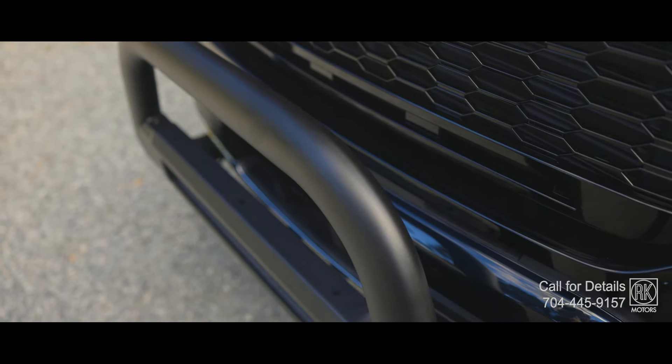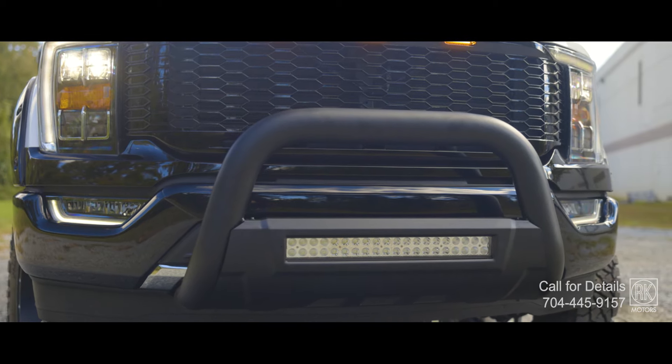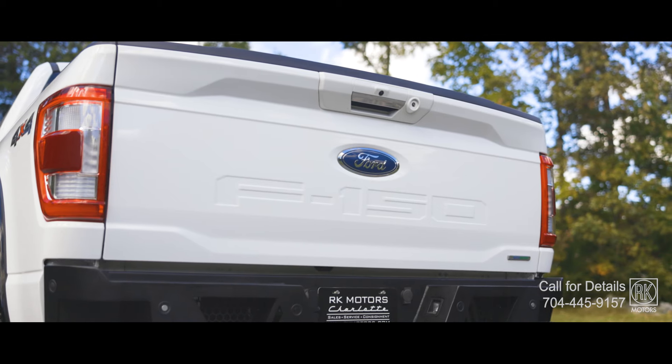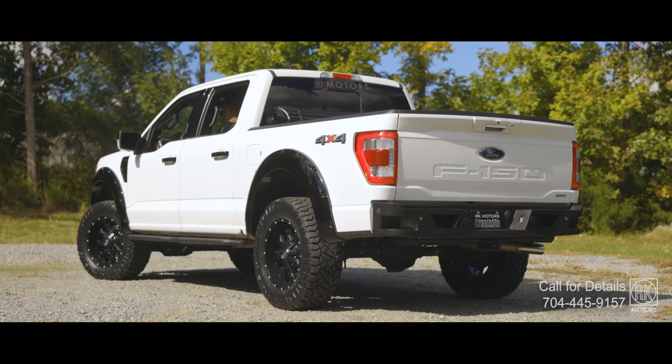Add to that the textured black bull bar with a 20-inch LED light bar, black honeycomb grille, and a tough-as-nails rear bumper, and you've got a truck that looks as aggressive as it performs.